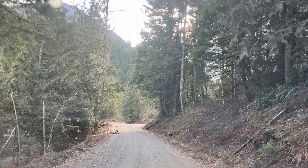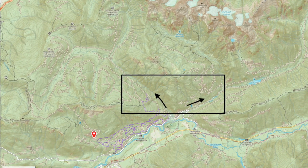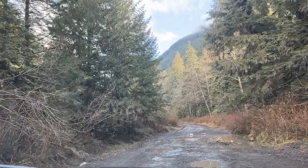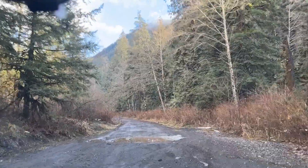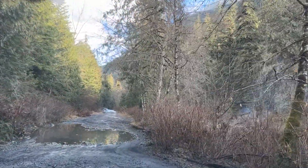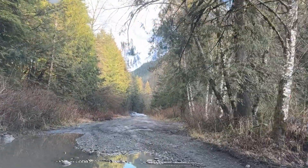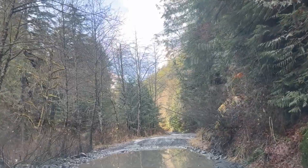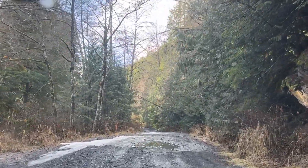Just heading down the bottom stretch of Chipmunk FSR at 396 meters elevation — said goodbye to the snow. I'm assuming those are chunks of ice, not rocks, banging against my undercarriage. The Ridgeline might be light duty but it ain't that light.